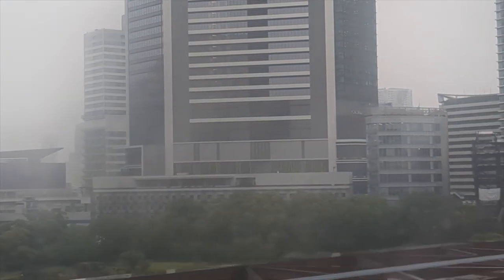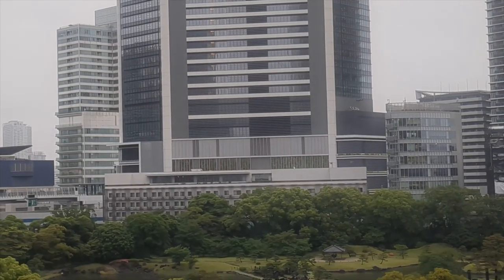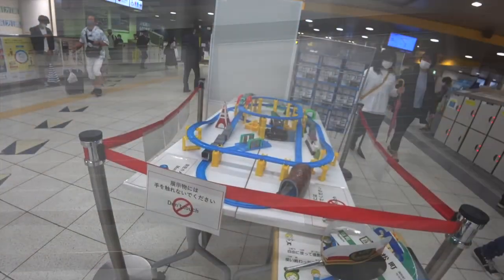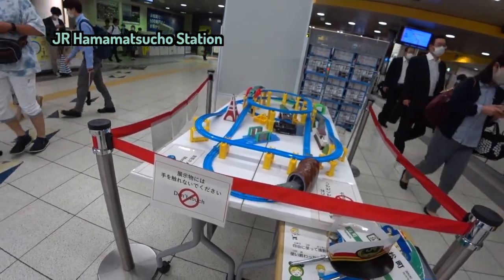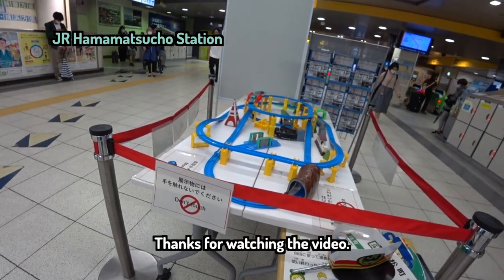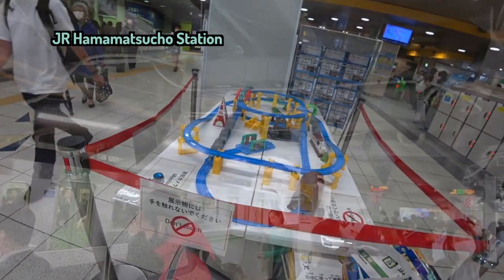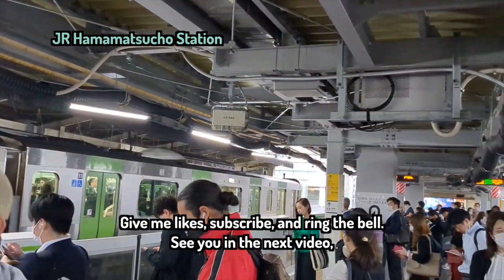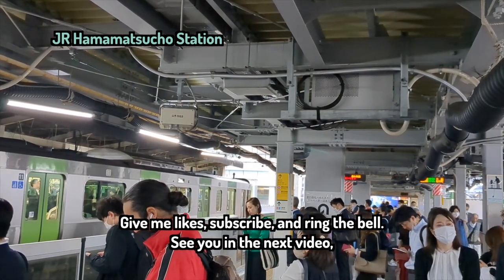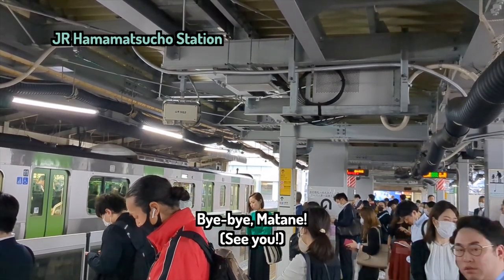Thank you. Thanks for watching the video. Give me likes, subscribe, and ring the bell. See you in the next video. Bye-bye, I'll see you soon. Bye-bye.